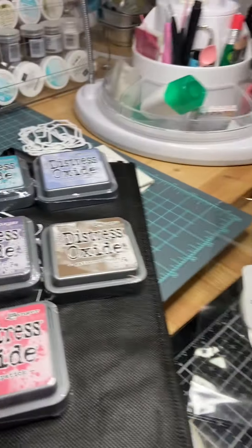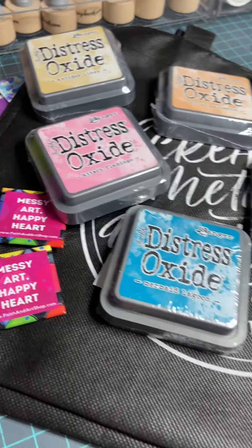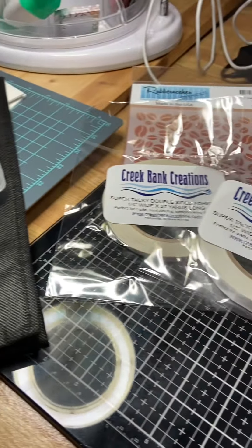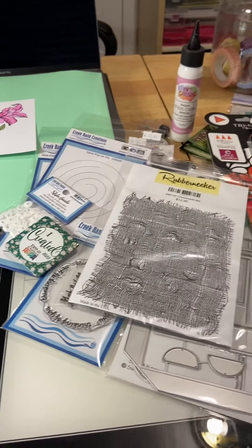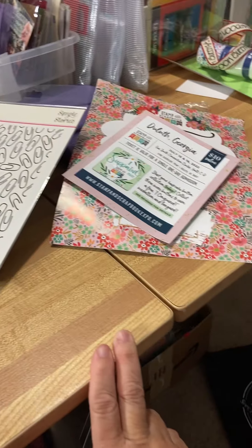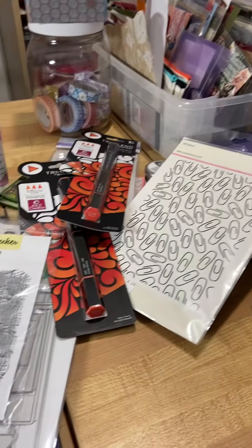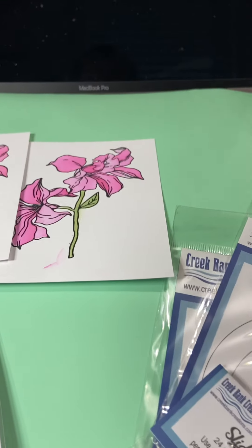So friends, that is my Scrapbook Expo 2022 haul of goods. Now when I make something, I should probably at least post a picture, maybe even a video of me making it, right? Okay friends, have a great day. Bye.